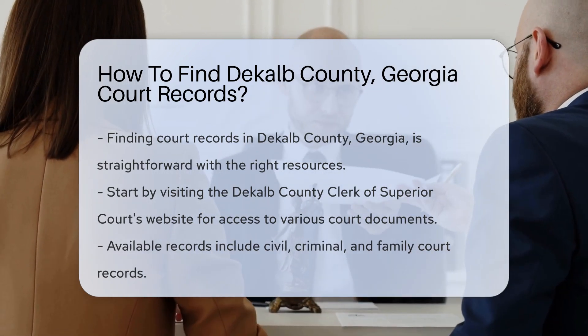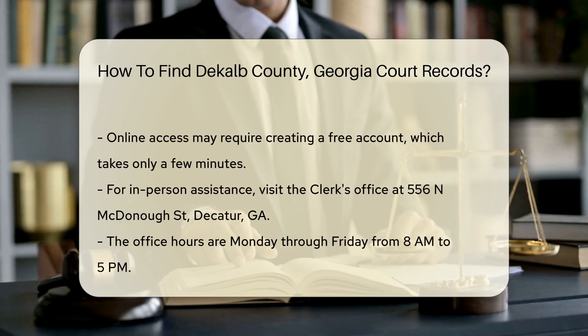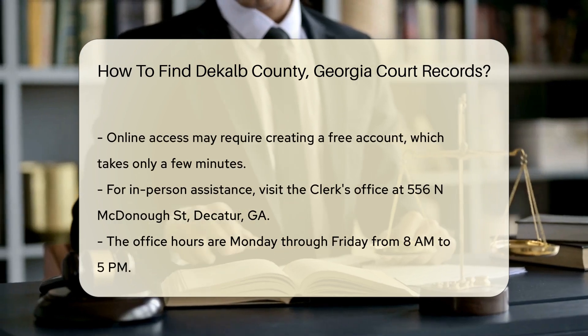To access these records, you may need to create an account. Registration is usually free and takes just a few minutes.